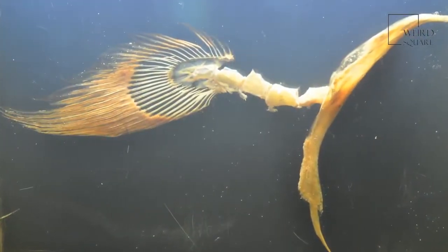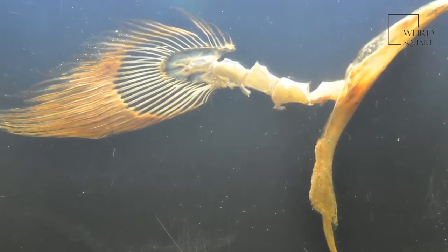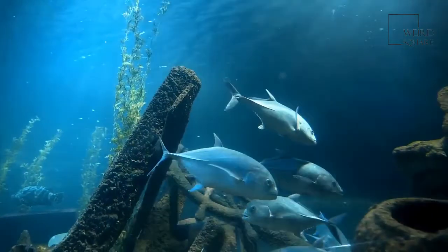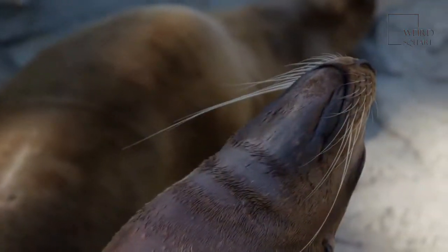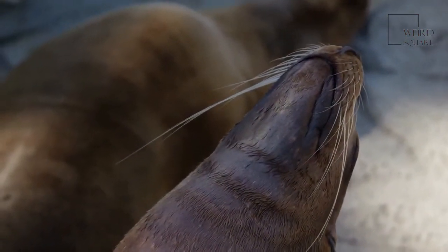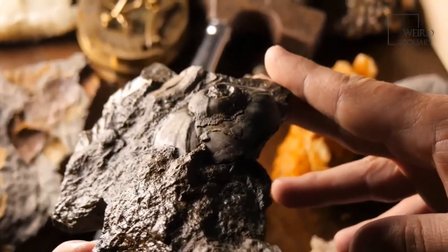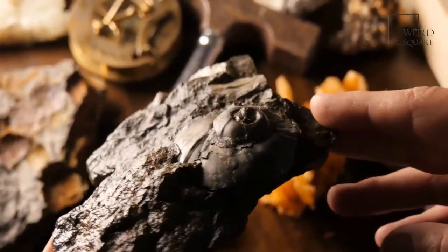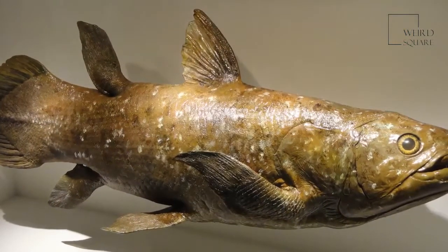Because of its rarity, any specimen is prized for its potential value in scientific study. This creature can live up to depths of some 2,300 feet, and its vision is well adapted for seeing in this deep water environment. The coelacanth has a truly tiny brain that makes up only 1.5% of its total cranial cavity; the rest of the cranium is filled with fat.